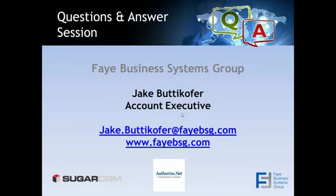That's basically the quick overview of the integration. We can always do a deep-dive demo if you're interested. It doesn't look like we have any questions currently, but feel free to reach out to us. My name is Jake Budekoffer, I'm an account executive. You can also reach out to us at info@fabbsg.com or call us at 818-280-4820. Thank you very much for your time — I hope you found this webinar informative.